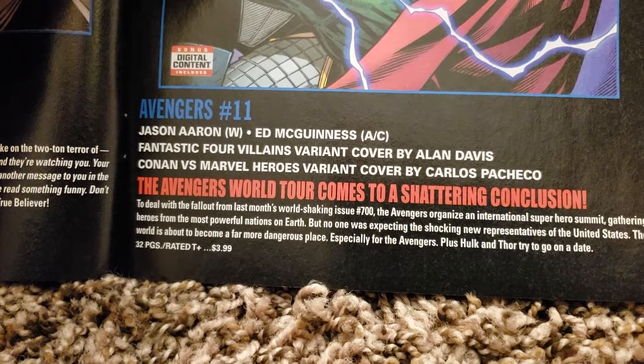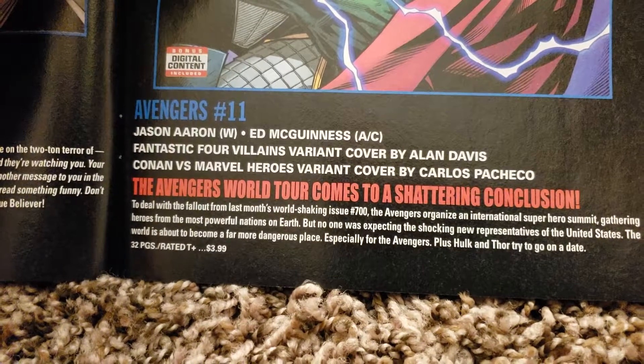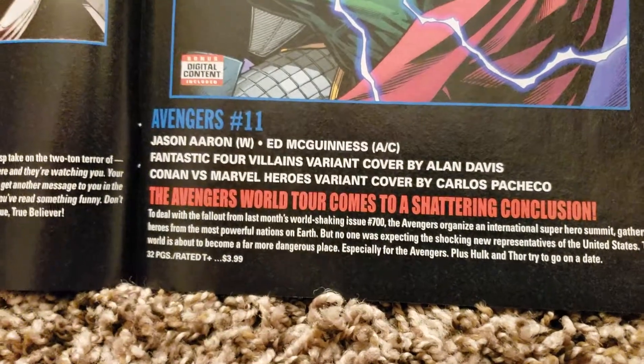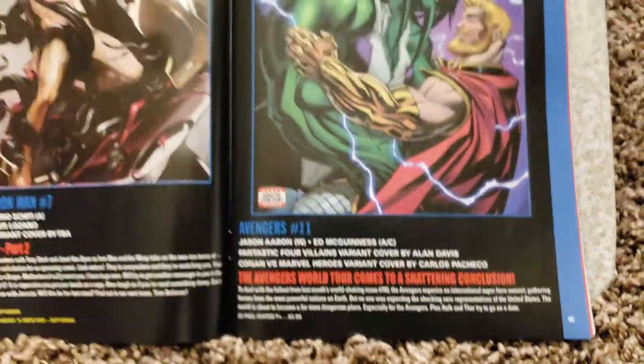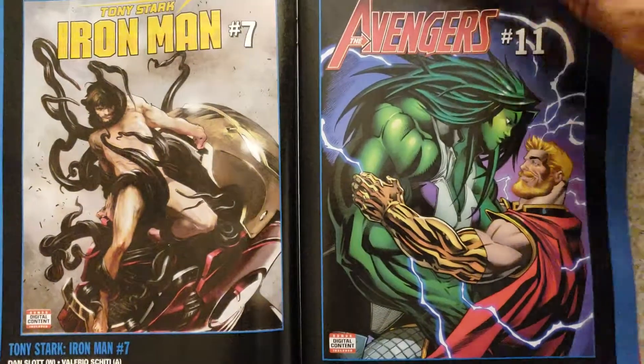They don't show on here like the DC one — the DC one lets you know what month and week it's coming out, but with Marvel they don't do that, at least from what you see here. But I like the artwork.